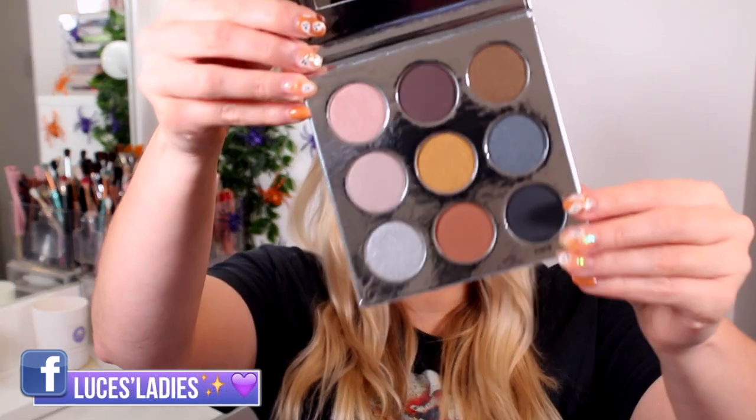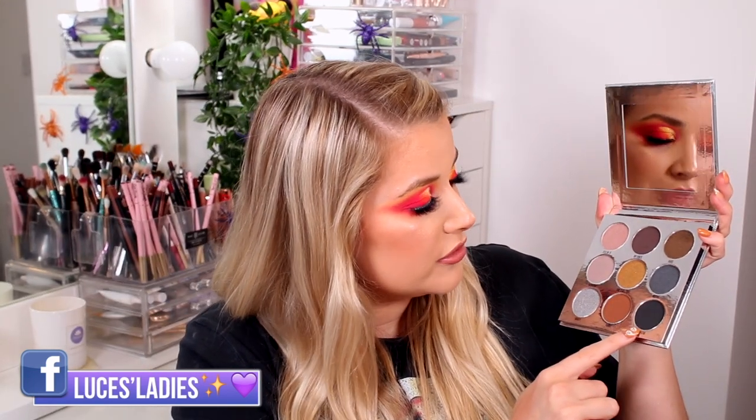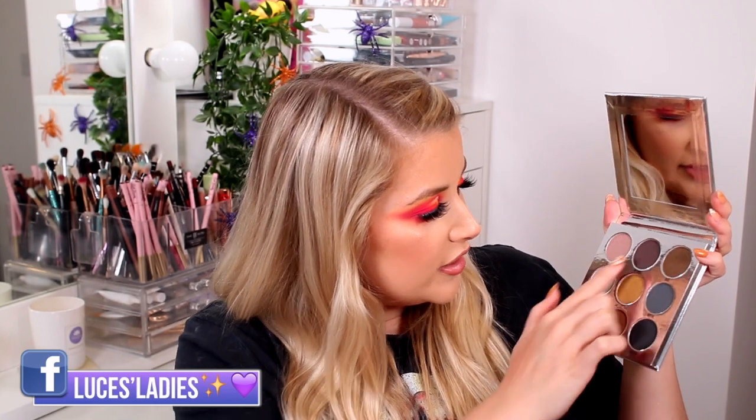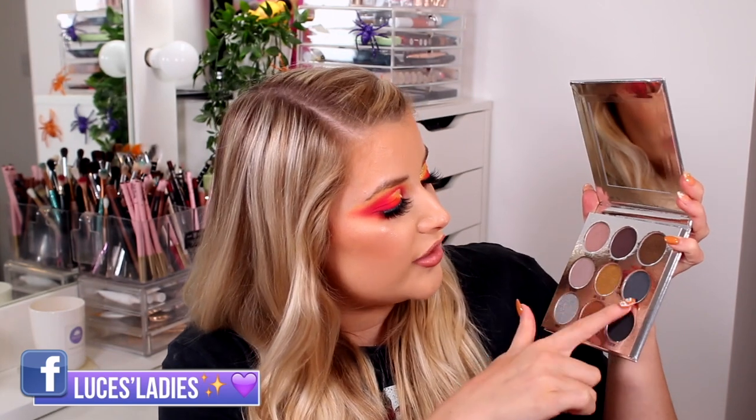When you open it up, the bottom of the box is empty — there's nothing there. So we have the Vibing eyeshadow palette. This is a nine-pan palette — it's really nice! It has a selection of warm tones but also some cool-toned shades as well. You could definitely use these three mattes to build up a transition, and then you've got the shimmery ones as well.